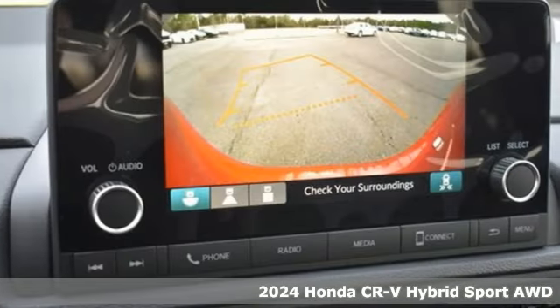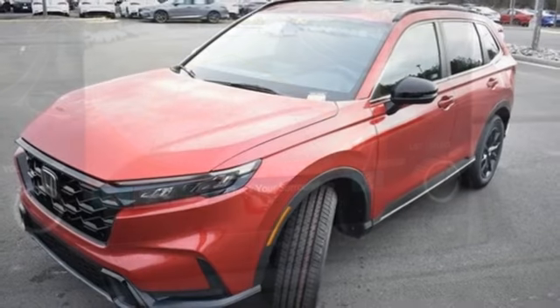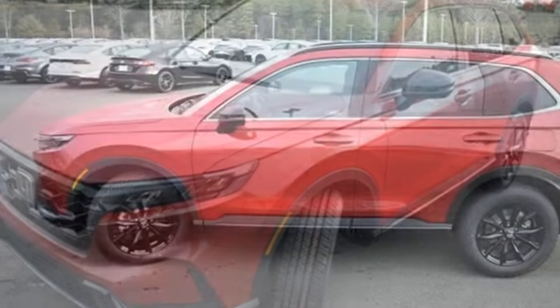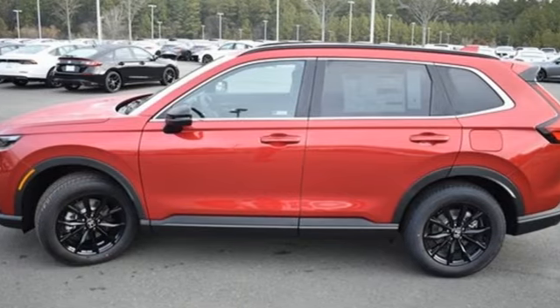It's well-equipped with the features you need: inline four-cylinder engine, dual-zone climate control, streaming audio, steering assist cruise control, and front heated bucket seats.